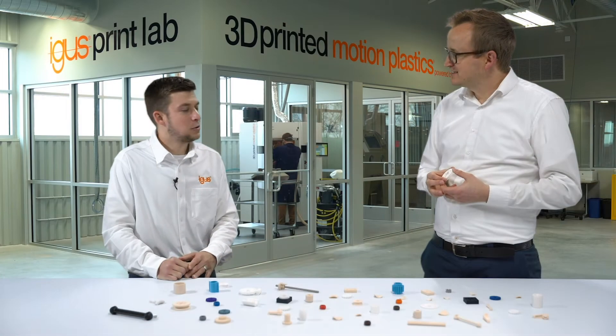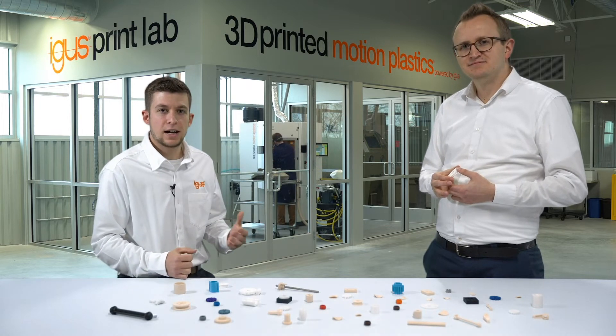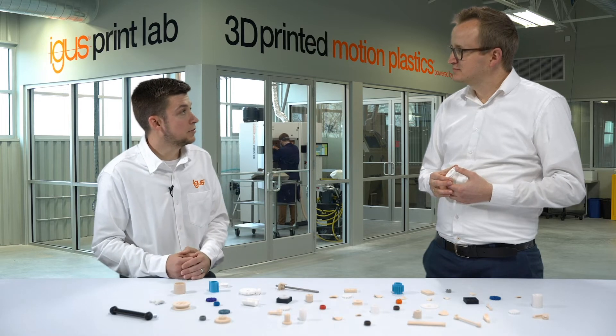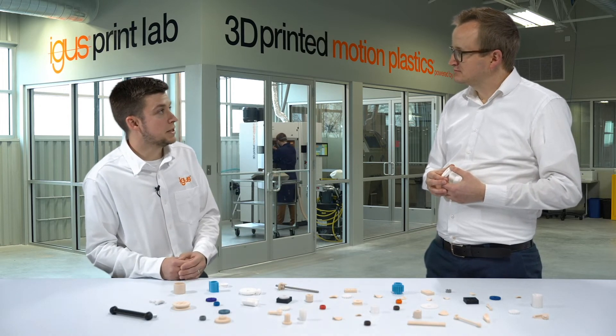So Preston, we see this new SLS machine behind us. What's the delivery time in the US? Very exciting question. It's the first SLS printer implemented here at Aegis North America, and it has allowed us to reduce our delivery times on 3D printed parts to ready for shipment within two to three business days.